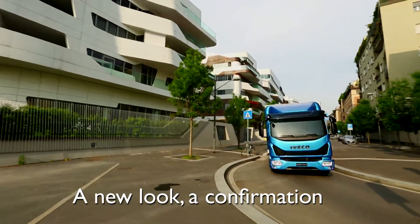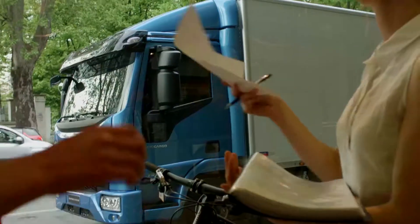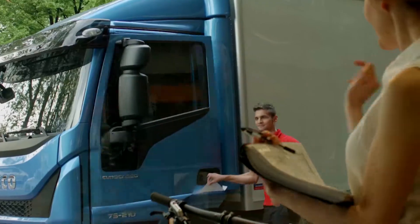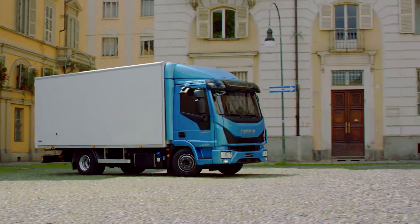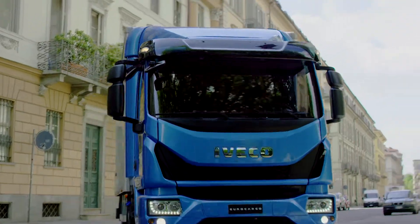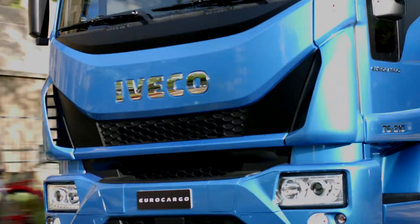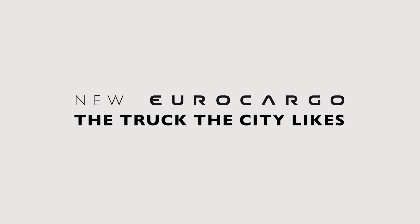A new look, a confirmation. The new Orocargo is always the best solution for the city, thanks to the narrow cabin and one of the best turning circles in this segment. It's the ideal truck for door-to-door delivery, municipal missions, and inner-city distribution. New Orocargo — the truck the city likes.